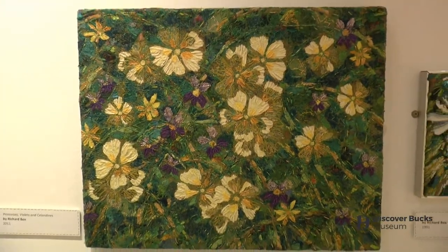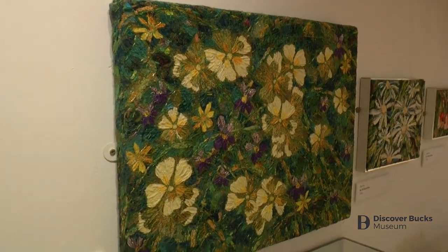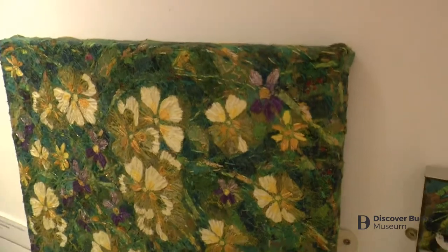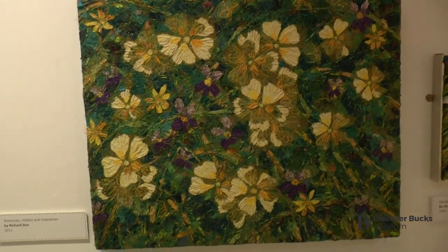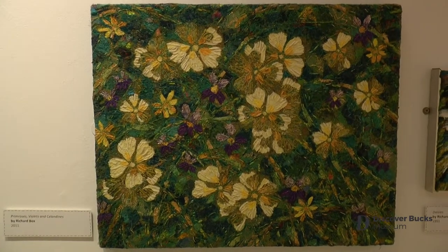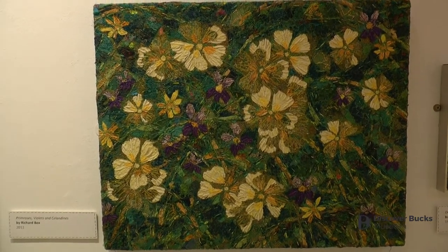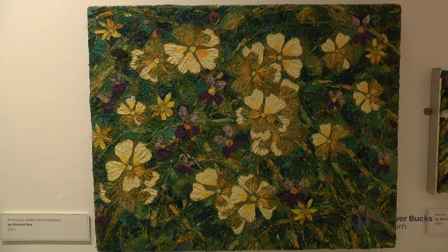What I particularly like about this work is how the embroidery goes around the sides — it covers the frame, so it's not in a separate frame; the embroidery has become the frame. It's all-encompassing. Richard had a teaching career into the 1980s, at which point he gave that up to focus on his art, and he's been working ever since — regularly giving talks and workshops and writing books. He's a very well-known figure in the embroidery world.